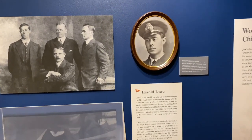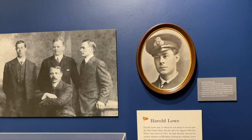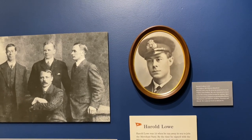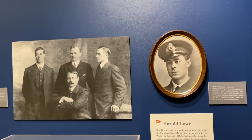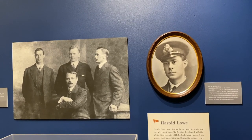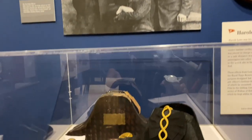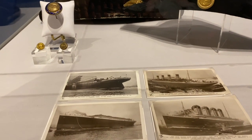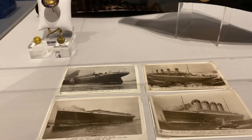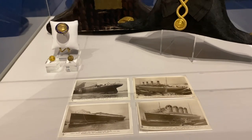Fifth Officer Lowe — you're familiar with the story from the James Cameron movie, the officer that goes back with a flashlight looking for survivors. That's a true story, and this is Officer Lowe. He was one of the heroes of the Titanic. Here is actually a collection of his postcards of the Titanic being built that he collected before it sailed — this is the full collection that he had in his scrapbook.